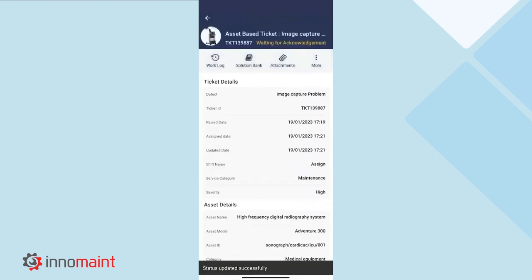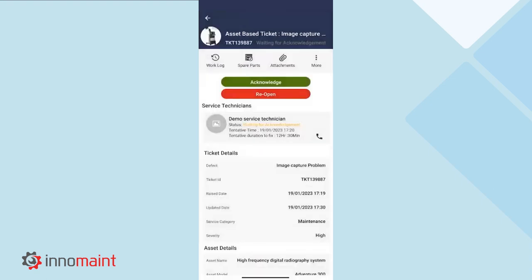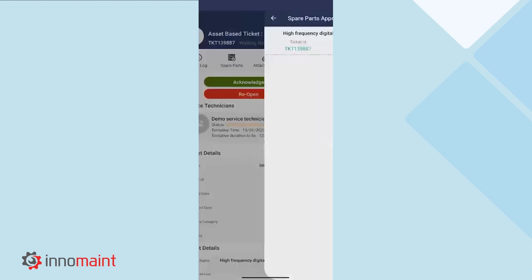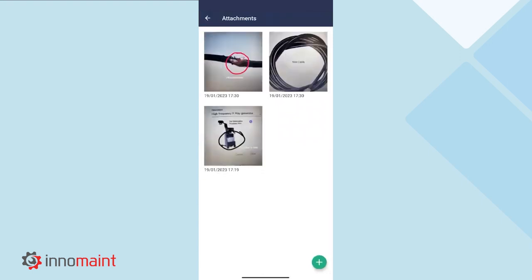This is how a work order is completed within the application. Since the work is done, you can see that the ticket status has moved from in progress to waiting for acknowledgement. The acknowledgement can be done by the supervisor or administrator. To acknowledge the work order which was completed by the technician, I'll log in as an administrator and acknowledge it. First, we'll select the work order from the in progress section. To acknowledge the work order as a supervisor or administrator, we'll first review the quality of work — this can be done by reviewing the work log, reviewing the spare parts which were replaced during the maintenance, and the attachments added to the work order from ticket creation to work order completion.